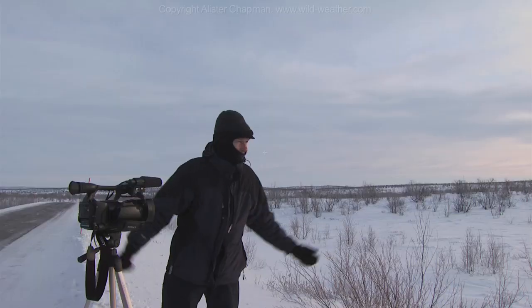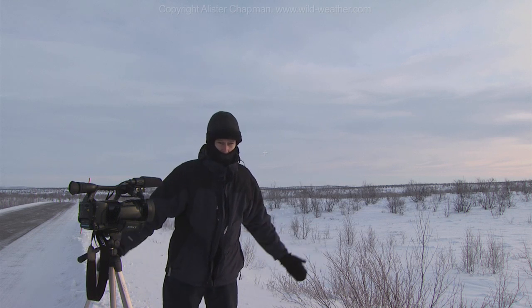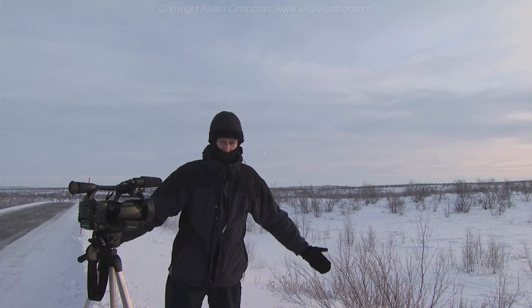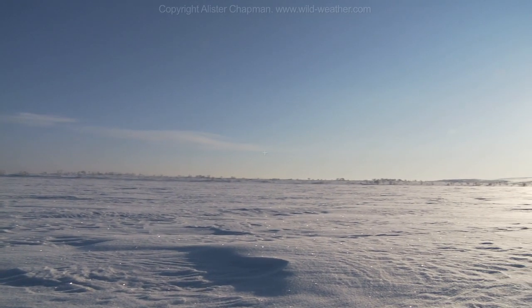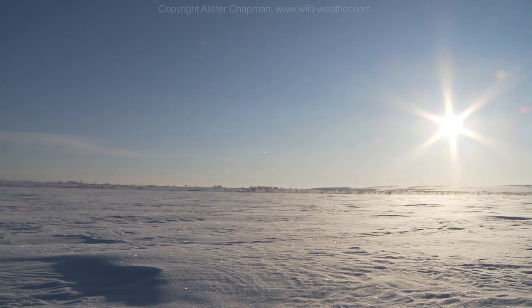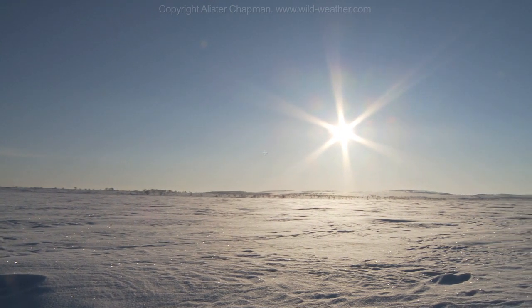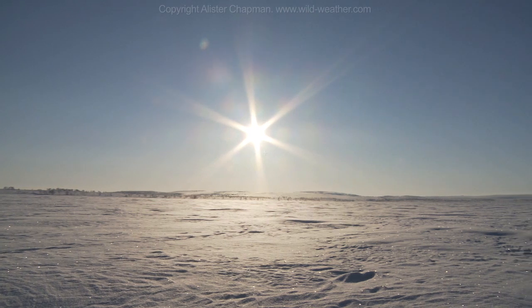Well, here I am up in the Arctic with the Sony EX-1 and it's working perfectly. No problems with the SXS cards, the solid state media — there are no moving parts, so you don't get problems with moisture, humidity, condensation and all of that. So no covers on it, very cold but everything working perfectly. I'm getting beautiful images of this amazing, desolate scenery.